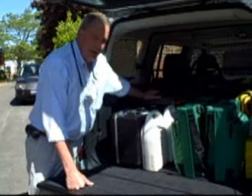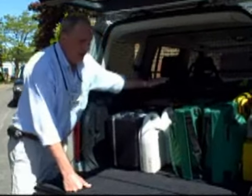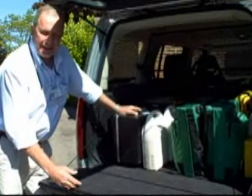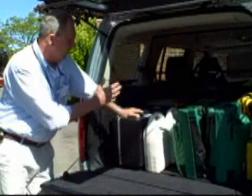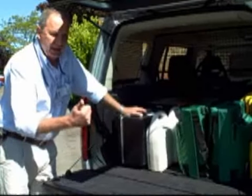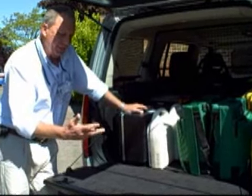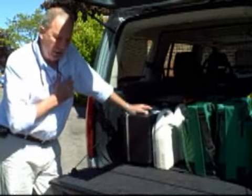We've also got a full range of medications, so patients can be given a full course of medication if they're seen at home. And we've got another box here which contains specialised equipment such as the pulse oximeter, fetal heart monitor, glucometer, and the heartmate.